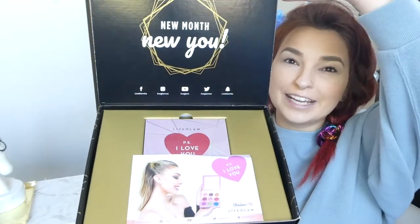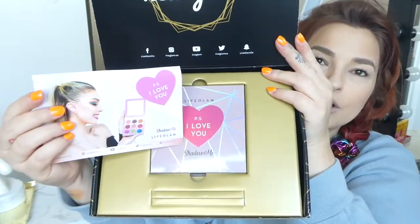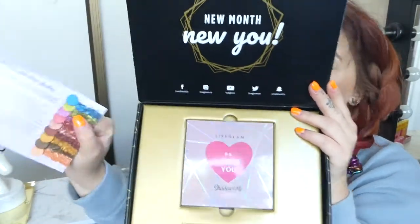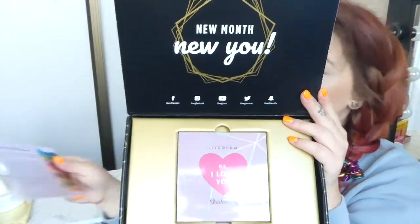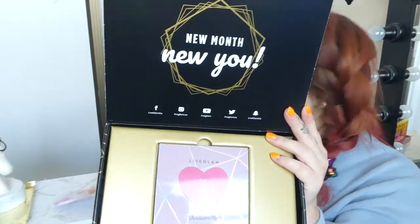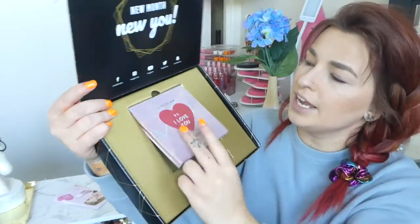Look how freaking cool — it's so cute! So this is how it comes in here, it's got the little card, and it is the PS I Love You palette. It's got all these shades listed on the back as well, with different names for each one. And then this is the actual palette here — I just love that it comes in this box.